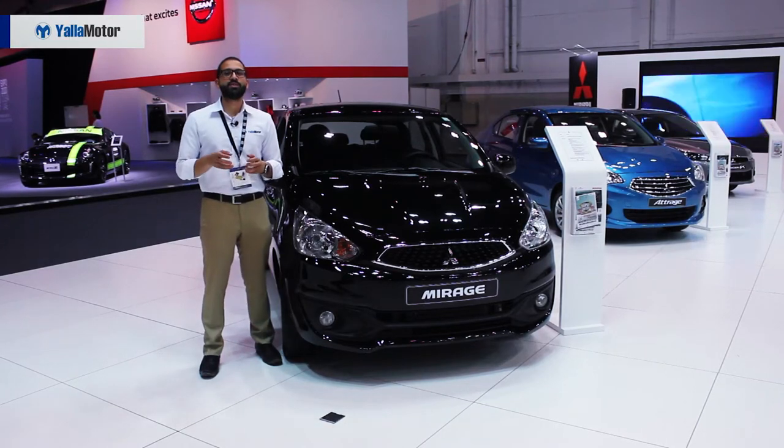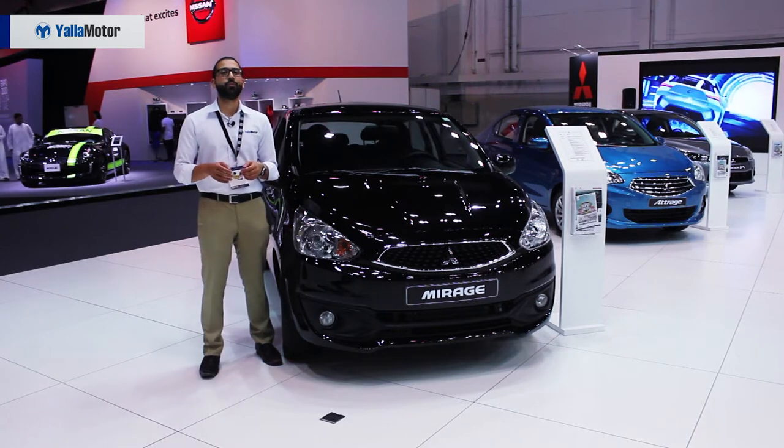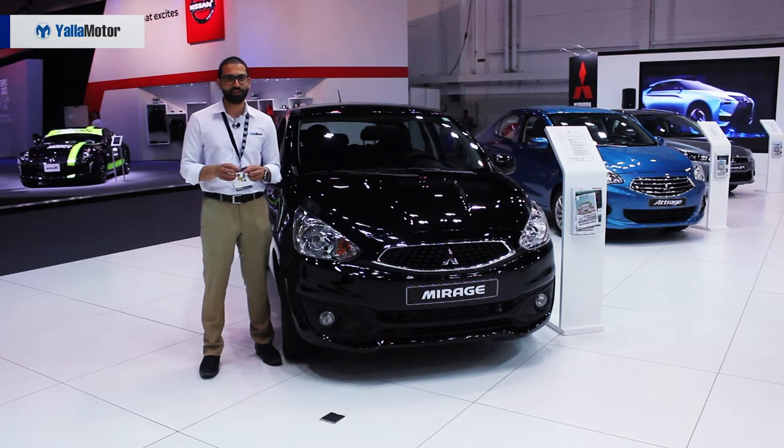For those who didn't come to the 2017 Dubai Motor Show with a suitcase full of cash but are insistent on going home with a new car, here are the three most affordable cars on display at the Dubai Motor Show.